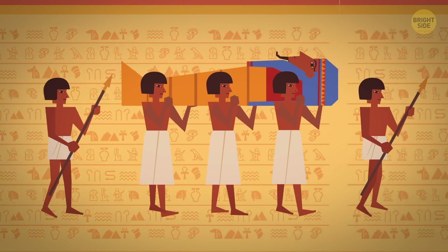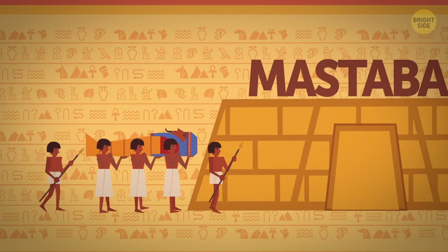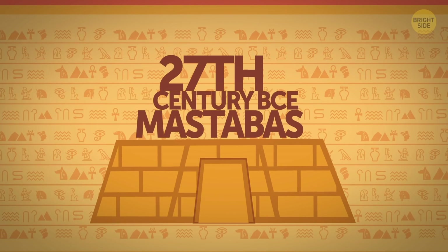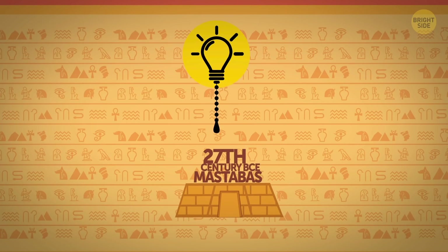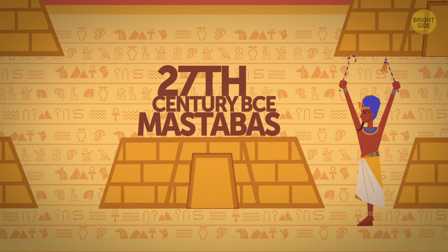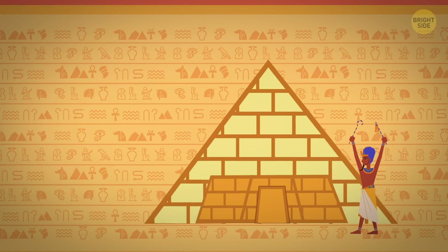Before that, the locals had already been burying their royals in special vaults called mastabas. But it was only in the 27th century BCE when the concept of a pyramid with smooth and evenly tiled sides that we all know today was introduced. And Khufu was the one who happened to make the biggest one in the whole country.